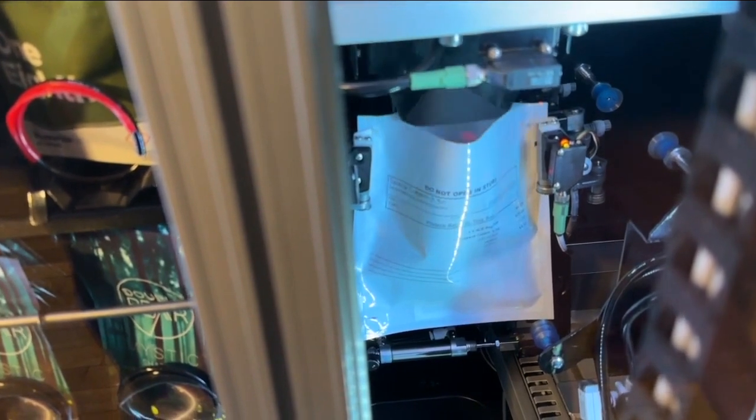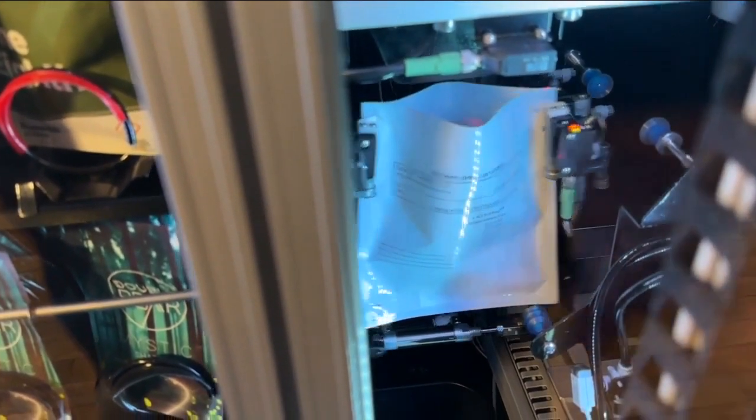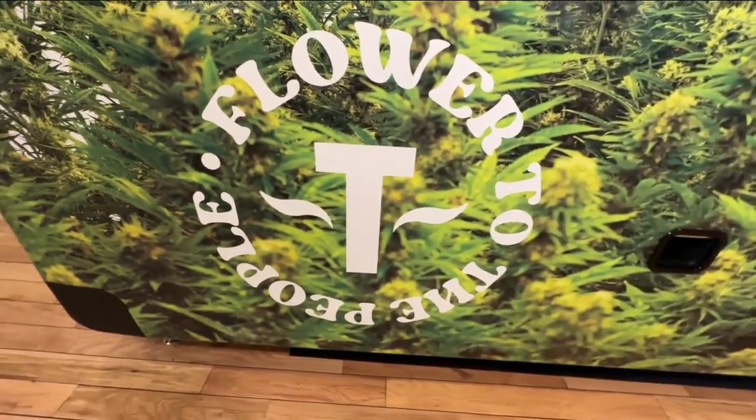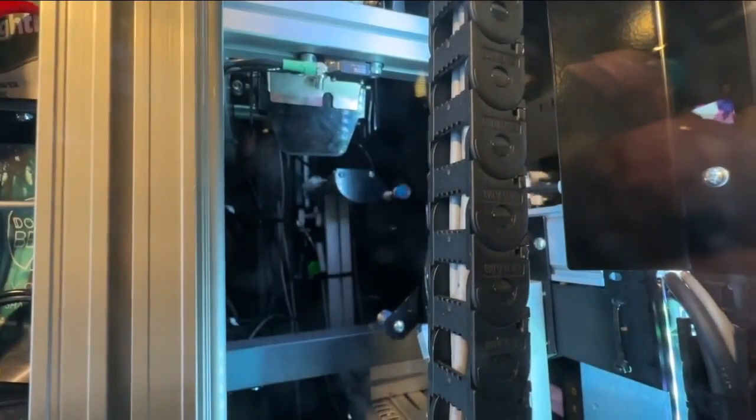Marcus and Elliott say as the cannabis industry ages in Colorado, this is one way to get curious customers who may not want to interact with many people through the door. In Aurora, Micah Smith, Denver 7.